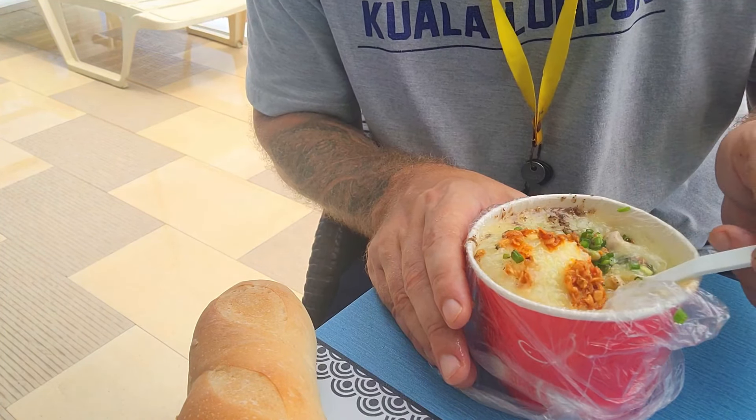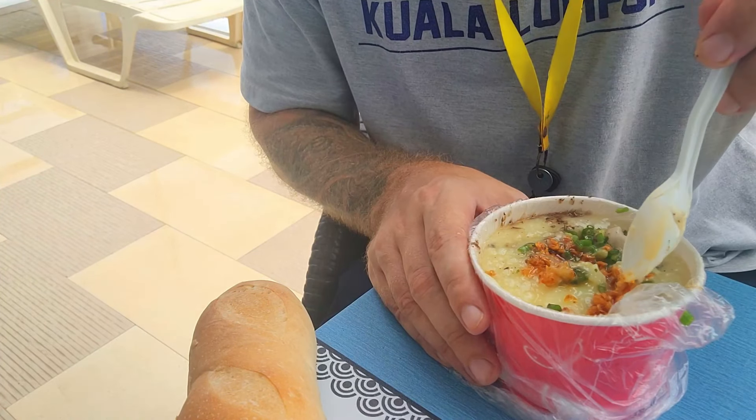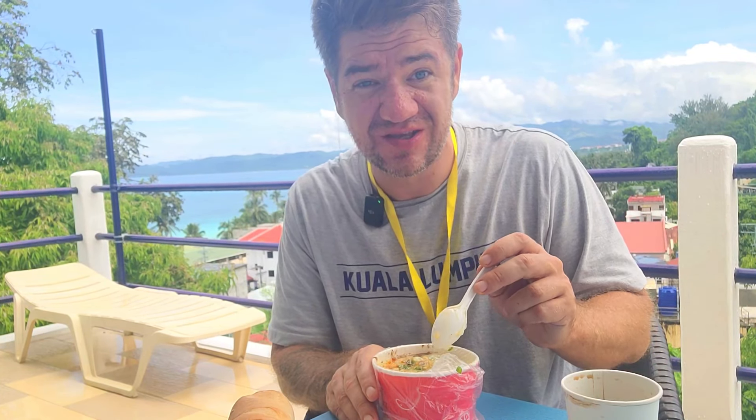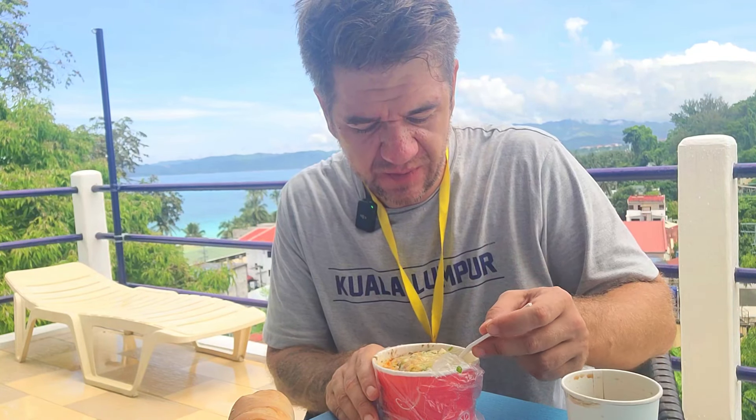Oh, and there's an egg too — didn't even see that, that's great. Looks like a hard-boiled egg. Let's mix it all up and have a bite. The lemongrass mentioned in the pot — you can actually really taste it. It's a little bit spicy with the chili oil and pepper.